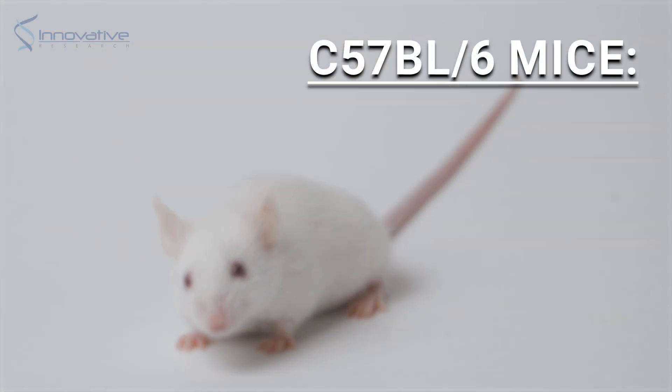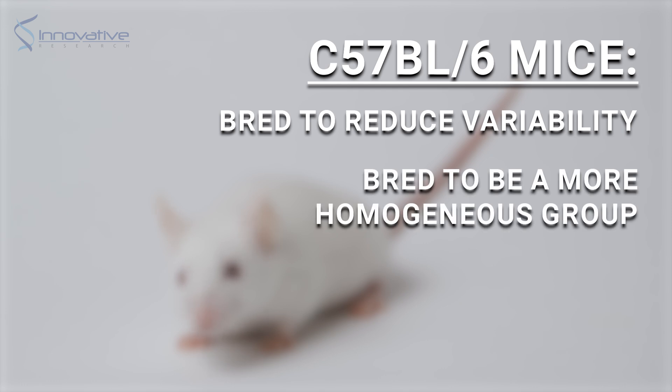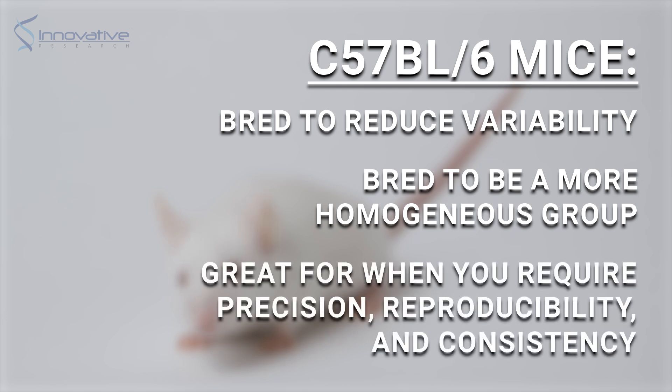In contrast, inbred mice such as the C57BL6 are carefully bred to minimize variability, making them particularly helpful in studies where you wish to detect subtle differences, such as when a gene is altered. They've undergone meticulous inbreeding over generations, resulting in a more homogenous group of mice. This stability is a treasure when your experiments require precision, reproducibility, and consistent results.